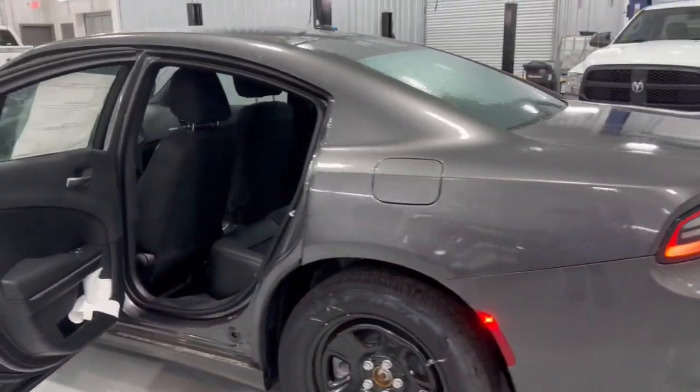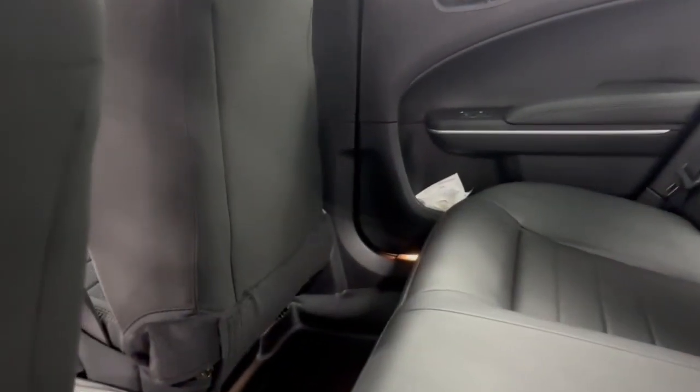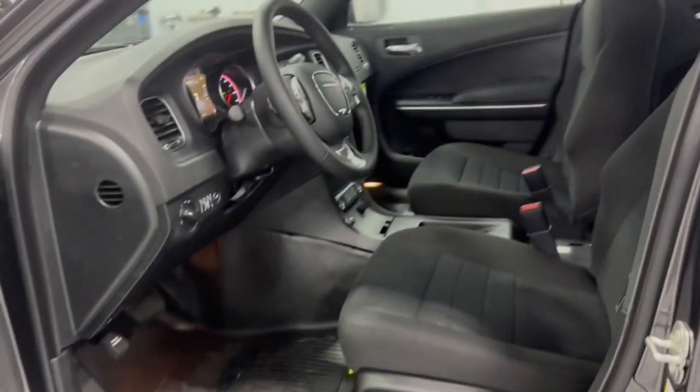These are just some of the great options this vehicle comes with: keyless entry, backup camera, heated mirrors, keyless start, eight-cylinder engine, steering wheel audio controls, power driver seat, alarm, multi-zone AC, and Bluetooth connection.